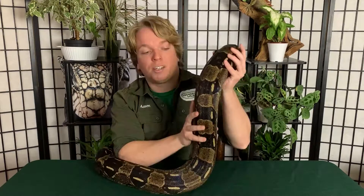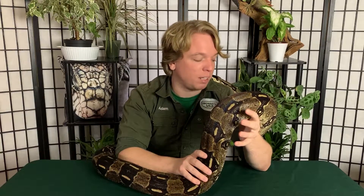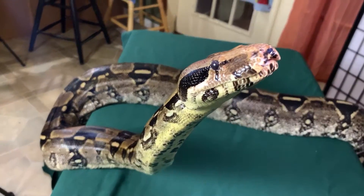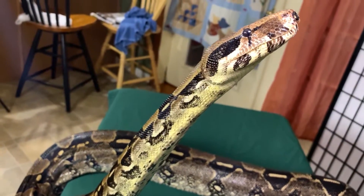They're both non-venomous constrictors — I don't think I've ever heard of a boa or a python having venom or fangs. They both use their muscles and mass to constrict and kill their food. They are both ambush predators for the most part; they are very not fast, so they usually sit and wait for food to come to them. They're both found in a variety of biomes, both arid and tropical, ranging from arboreal to terrestrial or even fossorial.